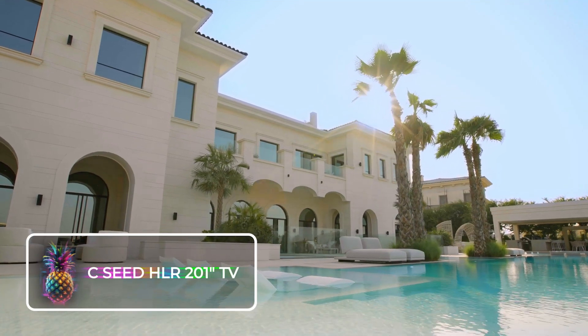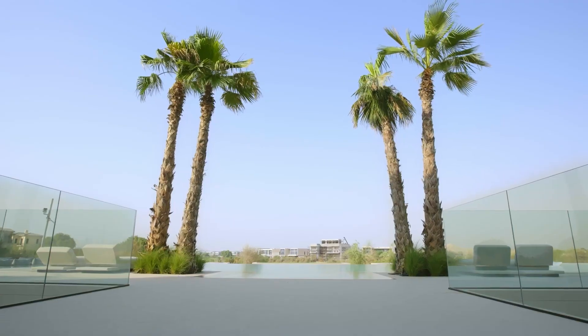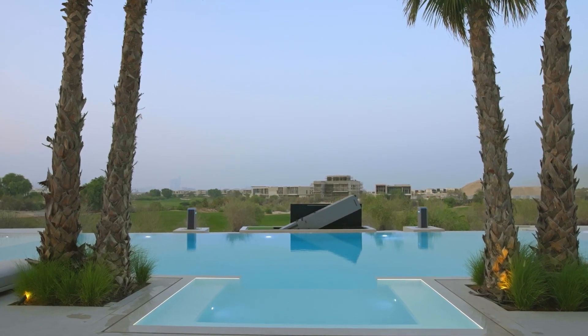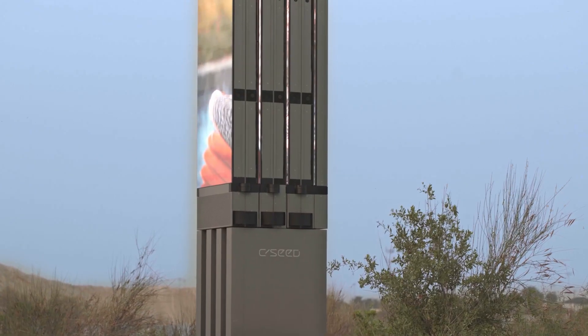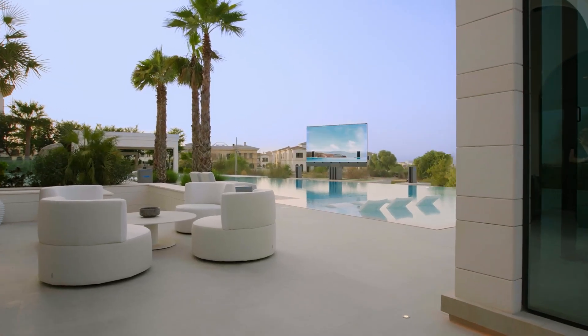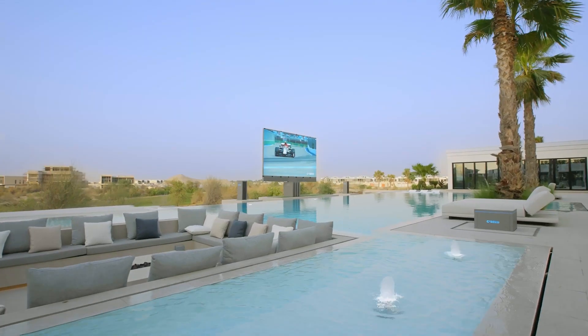The CC'd HLR 201-Inch TV. In 2021, there were more than 213 million TV sets sold around the world. Just about everyone has their own TV by now. But the CC'd HLR 201 TV is nothing like your ordinary TV, and you will definitely be the talk of the town after installing this giant screen.